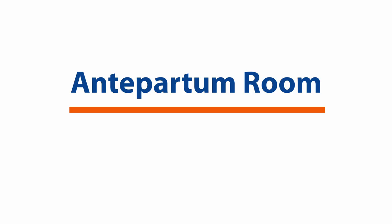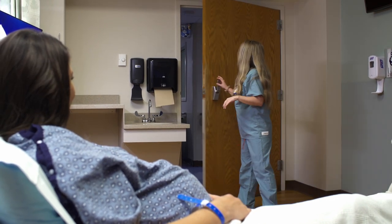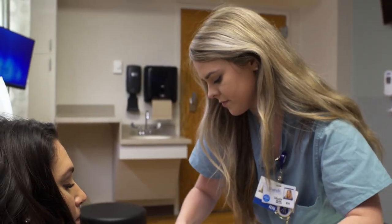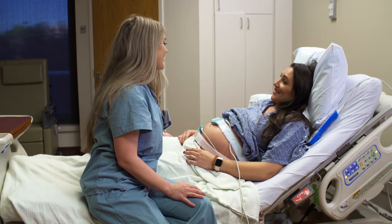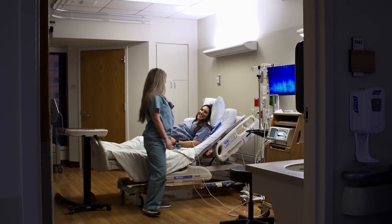Antepartum room: if you are pregnant and need to be hospitalized, you may be admitted to one of our antepartum rooms. Our antepartum rooms, designed for patients not yet ready to deliver, offer an adjustable bed, private restroom, television, and also other items like shampoo, pillows, and blankets.